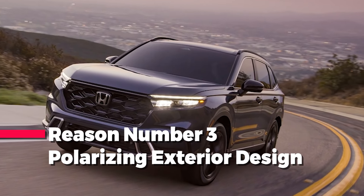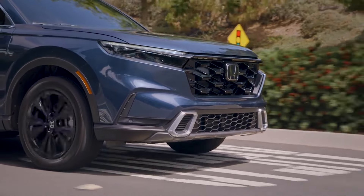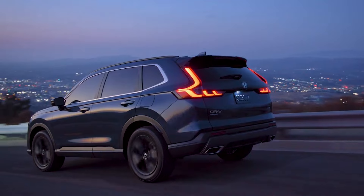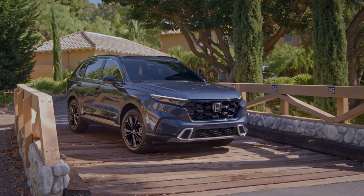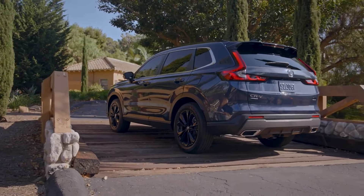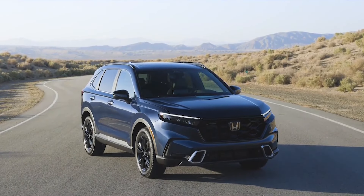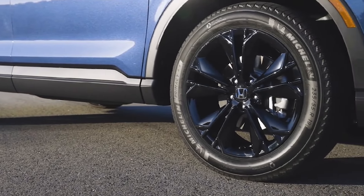Reason number three: polarizing exterior design. Looking at the current CR-V models from all angles, there's admittedly very little wrong with them. However, looking back a few years, there doesn't seem to be much improvement either. The CR-V's design remained stagnant for far too long while the competition adapted to modern-day requirements. The CR-V is in desperate need of an overhaul, and most of the required changes would have something to do with its wagon-like rear end. Overall, the CR-V could be described as an overgrown Civic hatchback which, depending on the perspective, might either be a favorable or undesirable comparison.